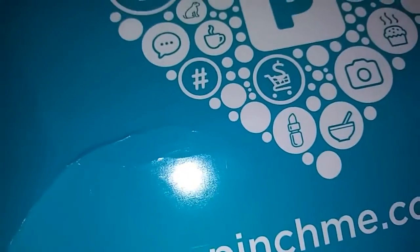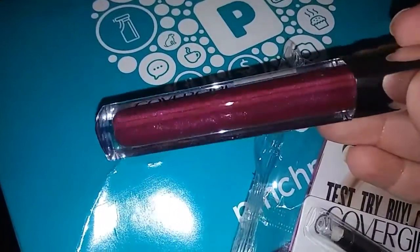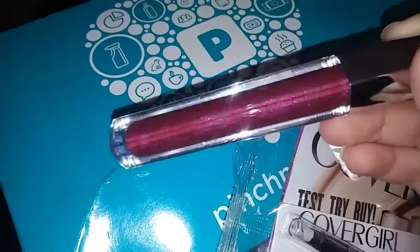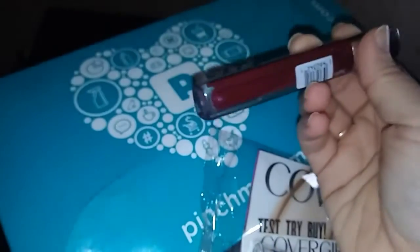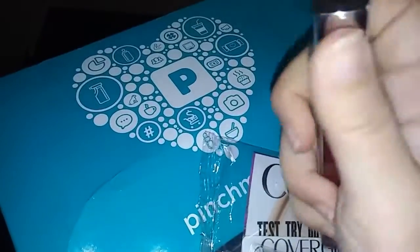I'm going to go ahead and take it out of the package - trying to do this with one hand. Now you can probably see it a little better - look at that shimmer, it's very pretty and sparkly. It's the 720 Craving Cranberry, it's very nice. I don't think I'll be able to open this with one hand.